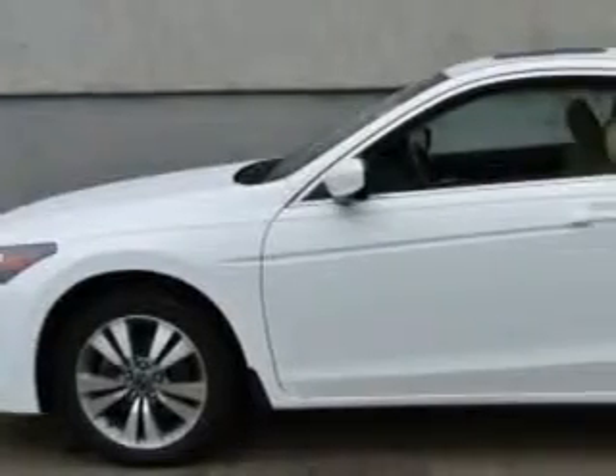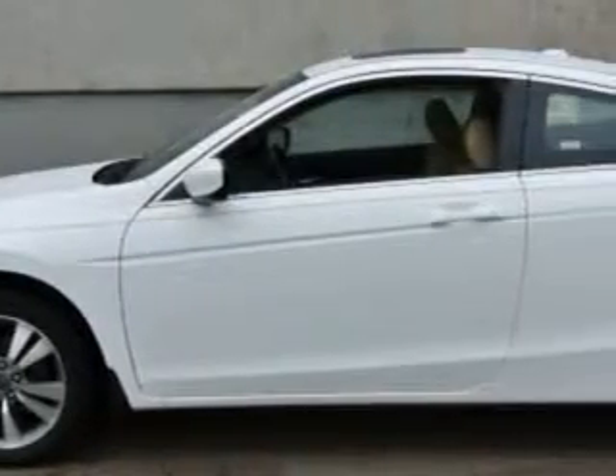Check out this Taffeta White 09 Honda Accord 2 Door Coupe, equipped with a 4-cylinder engine and an automatic transmission.